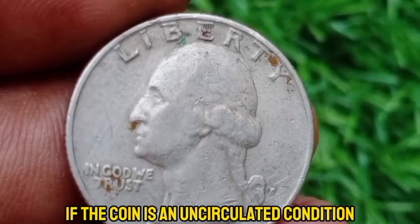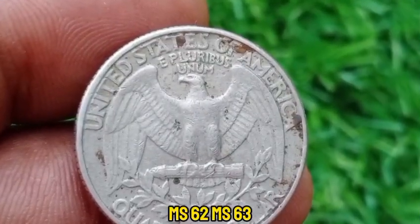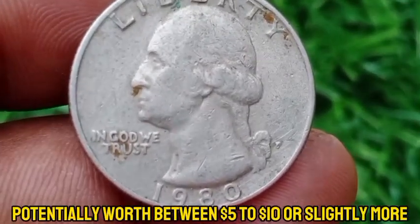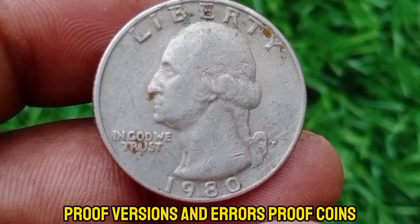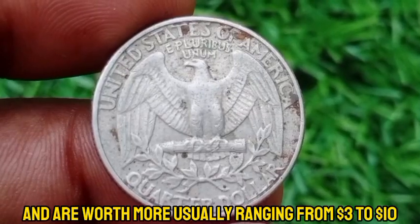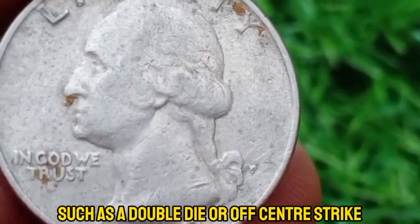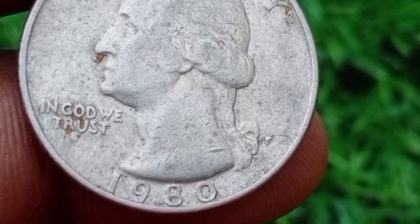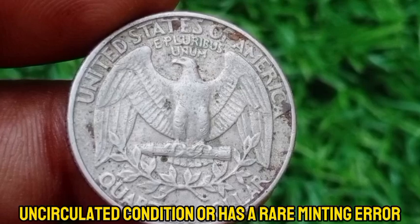If the coin is in uncirculated condition, it can be worth a bit more. MS60 to MS63 mint state coins are valued at around $0.50 to $2, and MS65 and above potentially worth between $5 to $10 or slightly more depending on collector demand. Proof coins were struck at the San Francisco Mint and are worth more, usually ranging from $3 to $10. If the coin has a minting error such as a double die or off-center strike, its value can increase significantly depending on the rarity and type of error. For most 1980 P Washington quarters, the value is modest unless the coin is in exceptional uncirculated condition or has a rare minting error.